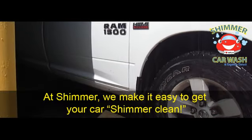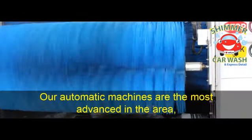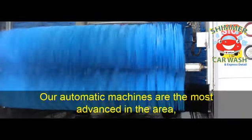At Shimmer, we make it easy to get your car Shimmer clean. Let us do the hard work for you and clean up the mess. Our automatic machines are the most advanced in the area.